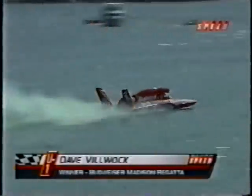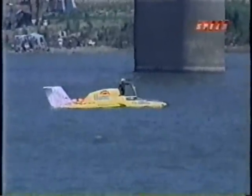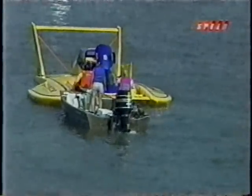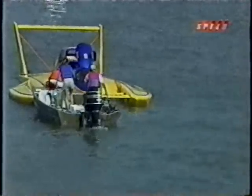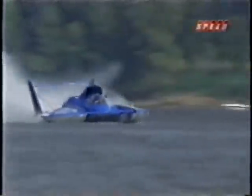Dave Vilwock takes the checkered flag and is not only the champion of the Madison Regatta, which he has been before — he is now the 2004 APBA UIM World Champion. That's a trophy Dave Vilwock will be very proud to have in the den back in Auburn, Washington. The win goes to Joe Little and his driver Dave Vilwock, the U-1, the defending national champion and defending champion here in Madison. They will move on to Detroit and the Gold Cup. Order of finish: first place, Dave Vilwock and Miss Budweiser. Second place, Greg Hopp in the U-100. Third place, Terry Troxell in the U-16, Miss Elam Plus — survival, that's all it is.